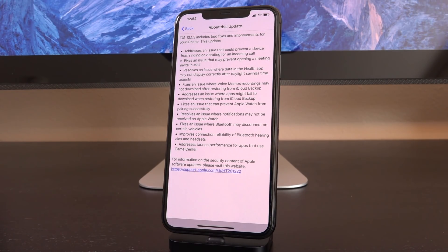Remember, this is the third update for just 13.1, which is incredible. It states that this update addresses an important issue that could prevent a device from ringing or vibrating for an incoming call. It also fixes an issue that may prevent opening a meeting invite in Mail, resolves an issue where data in the Health app may not display correctly after daylight saving time, fixes an issue where Voice Memos recordings may not download after restoring from iCloud backup, addresses an issue where apps might fail to download when restoring from iCloud backup, fixes an issue that can prevent Apple Watch from pairing successfully, resolves an issue where notifications may not be received on Apple Watch, fixes an issue where Bluetooth may disconnect on certain vehicles, improves connection reliability of Bluetooth hearing aids, and addresses launch performance for apps that use Game Center.